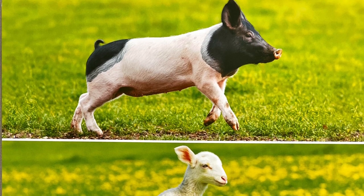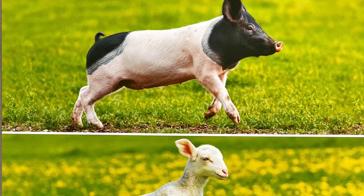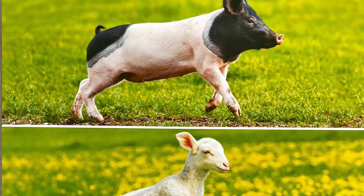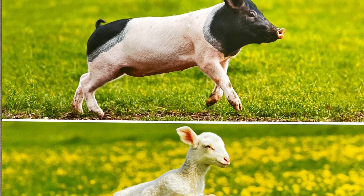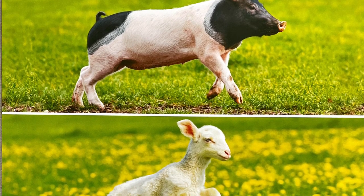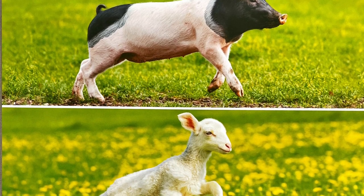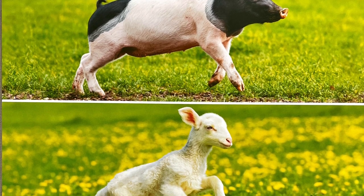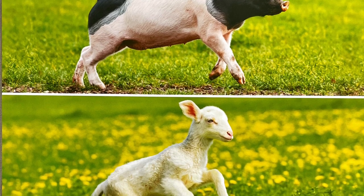Lambs and piglets are common farm animals. A lamb is a baby sheep and a piglet is a baby pig. If you go near the barn, you may hear the baaah of a lamb or a piglet's high squeal. Lambs and piglets are alike in some ways. They both stand on four legs and drink their mother's milk after they are born. Their mother's milk is the only kind of food they will eat for many weeks. Lambs and piglets stay with their mothers after birth. This behavior helps protect the baby animals from harm.